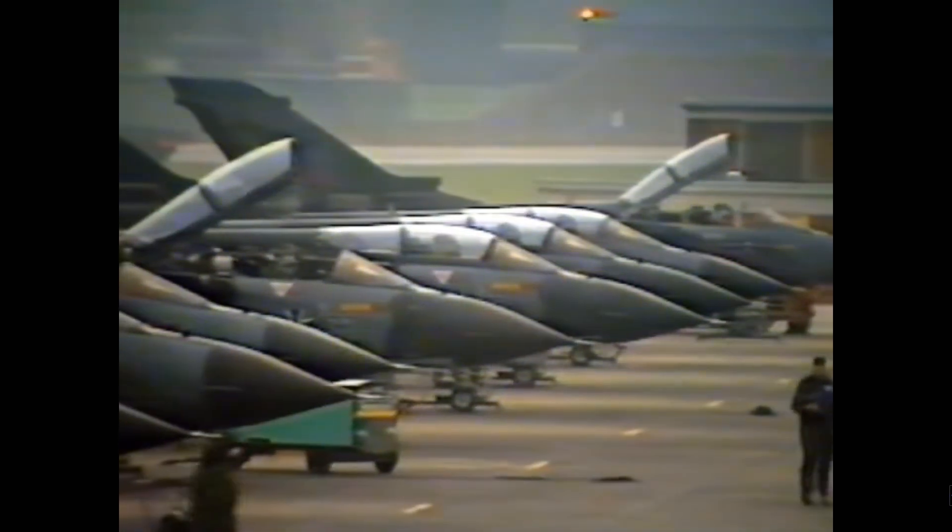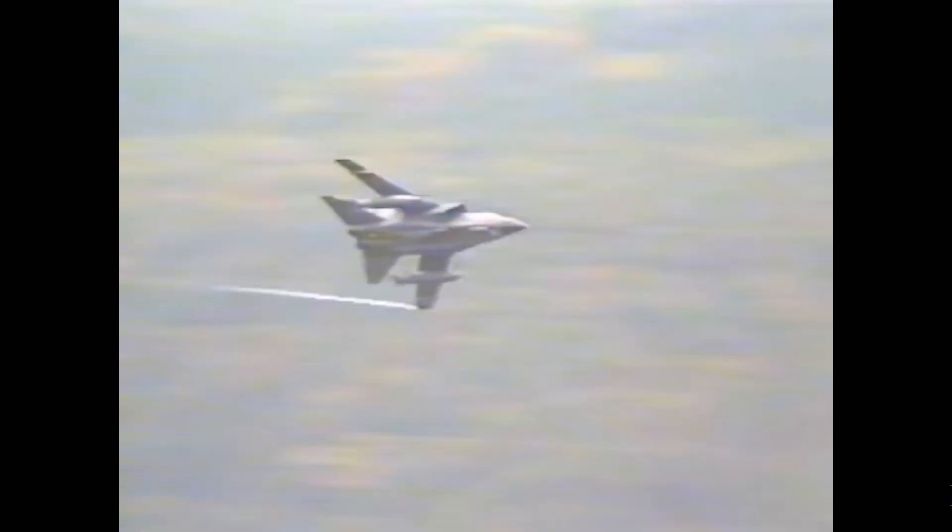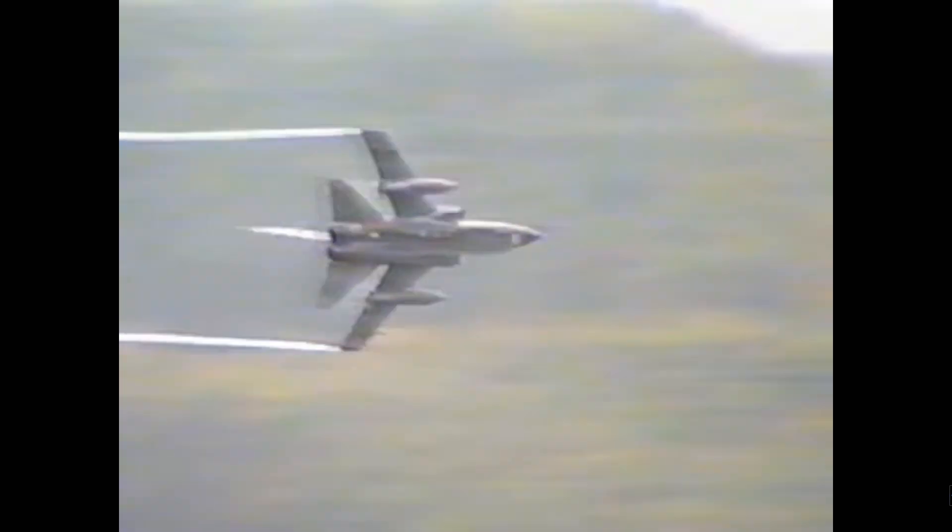The Tornado went through its baptism of fire during the first war in Iraq in January 1991. The aircraft was also deployed in numbers during the conflict in Bosnia and the second war in the Persian Gulf in 2002. The aircraft proved its worth as a tactical support machine, capable of engaging and destroying targets with extremely high accuracy and massive payloads. The Tornado's high terrain-following radar allowed for a hands-off, stealthy approach to a target while flying at extremely low-level high speeds.